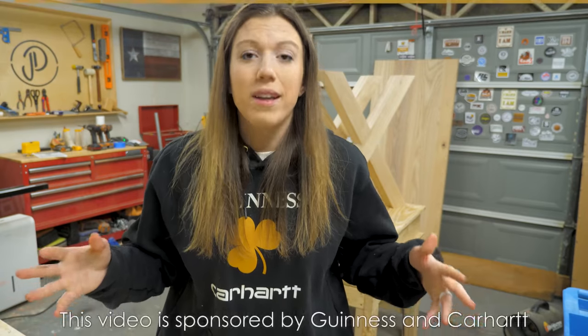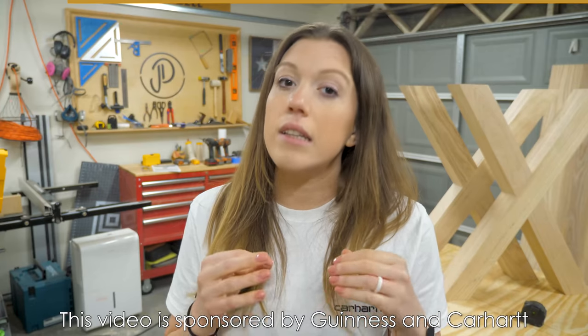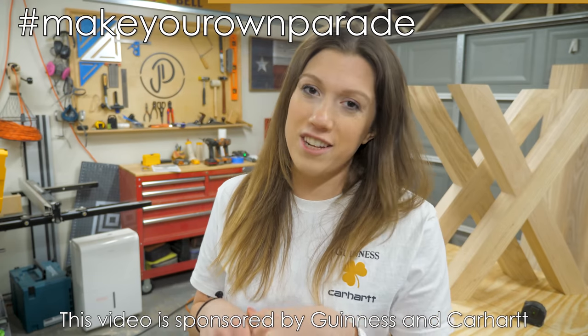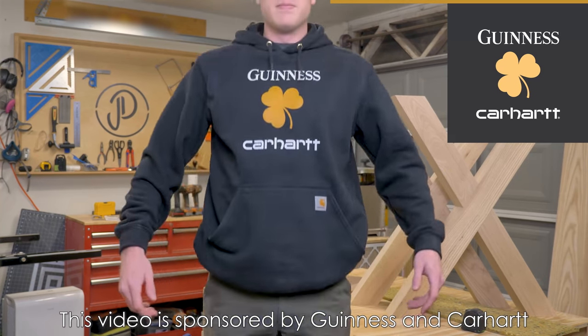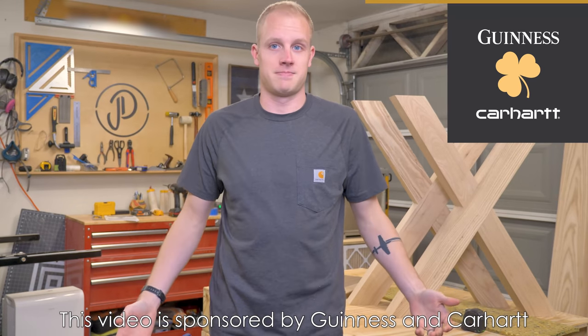To stay warm this week we've been wearing this Guinness and Carhartt gear. Things will be a little different this St. Patrick's Day but that won't stop us from celebrating with those closest to us. So join us in the hashtag Make Your Own Parade campaign on March 17th. This campaign is sponsored by Guinness and Carhartt — they've teamed up to make custom gear for St. Patrick's Day this year.